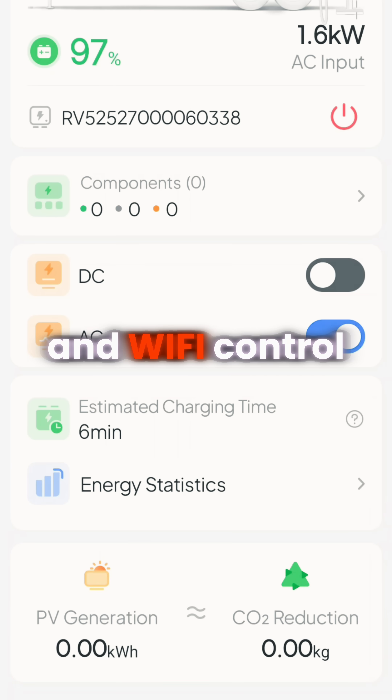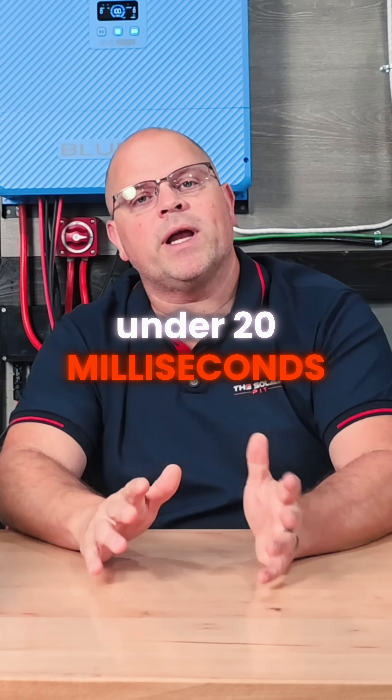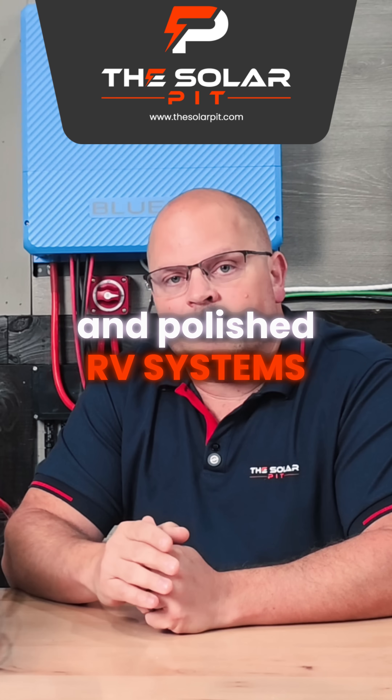On the app, you get Bluetooth and Wi-Fi control, real-time monitoring, and firmware updates. With UPS switchover times under 20 milliseconds, central electronics stay powered on. This is one of the most capable and polished RV systems that I've seen.